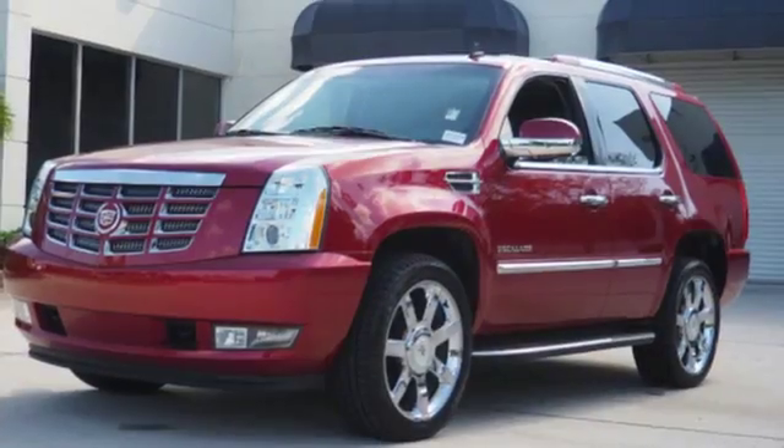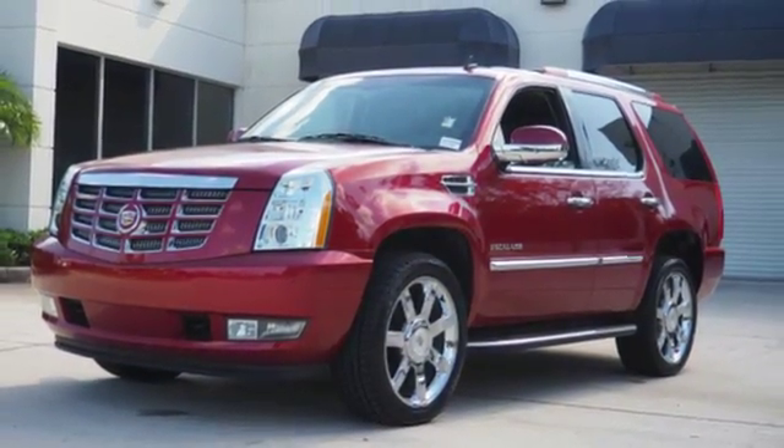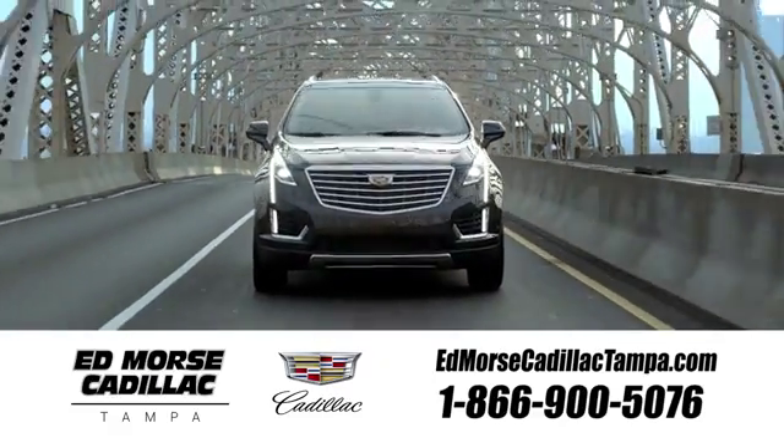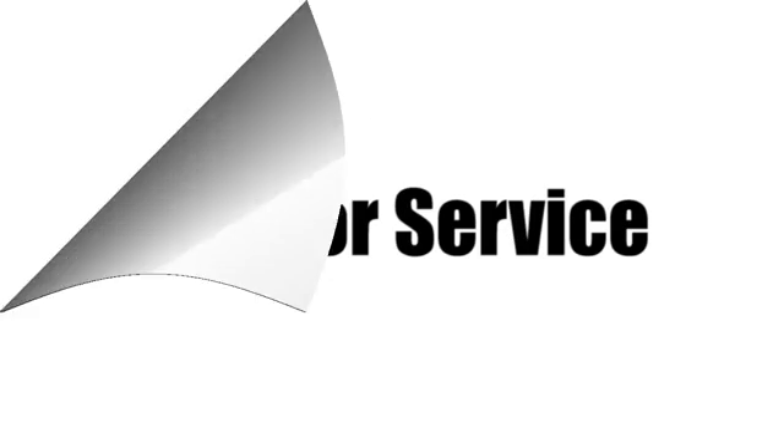Cadillac is driving the world forward. Driving is believing. Test drive it today. Visit our website at edmorescadillactampa.com or call us today. For value and for service, it's Ed Morse.